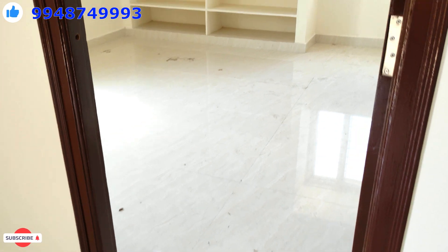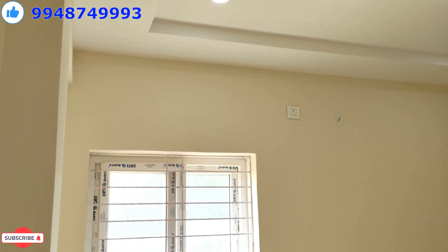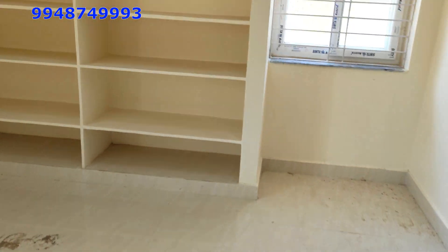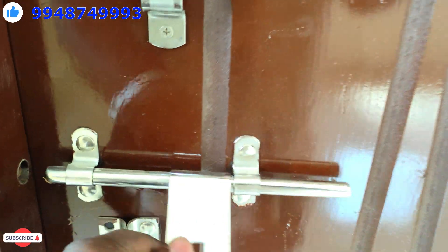I would also like to check the kitchen with the nice room. The first bedroom is very good. We have facilities including lights, ventilation, and good airflow. We have a lot of ventilation in the first bedroom.